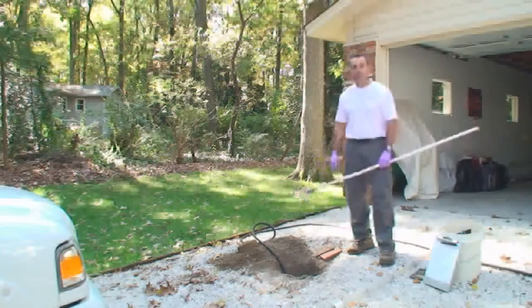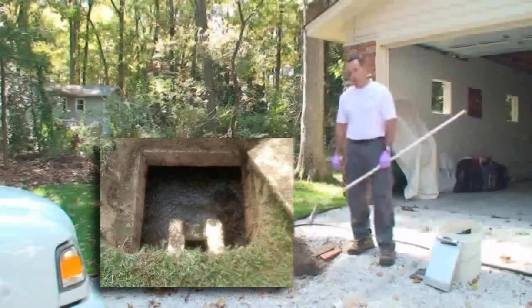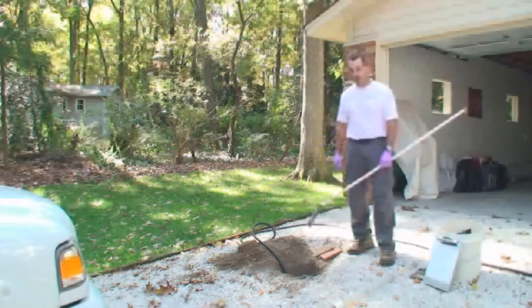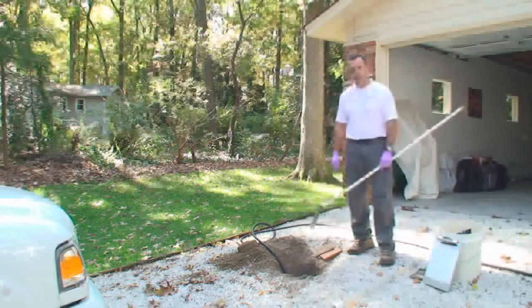We'll use cameras and mirrors to inspect it. In addition to that, we'll measure the sludge levels, see if the tank needs to be pumped out, and monitor the working level throughout the inspection to make sure that the water level in the tank stays constant from beginning to end. We try to run a day's worth of water into the tank during the inspection, and that is all figured out based on how many bedrooms are in the home.